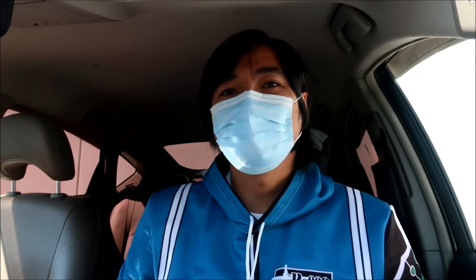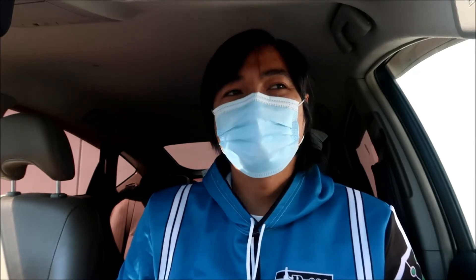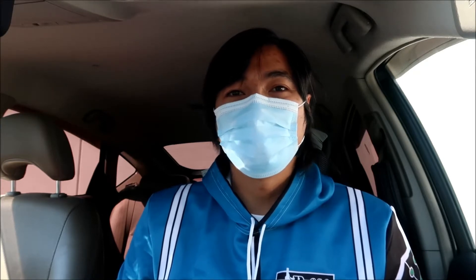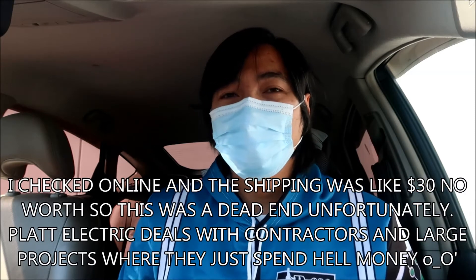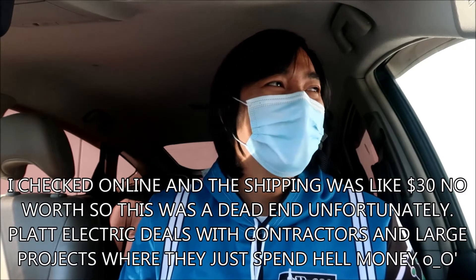Bad news — they didn't have it. They said they have to order it from Seattle and I'd have to pay for shipping. They said I'd probably be better off just ordering it online and having it shipped to me, so that's what I'm gonna do. That's a bummer. I was hoping if I just came here they would have it — I should have probably called them first.